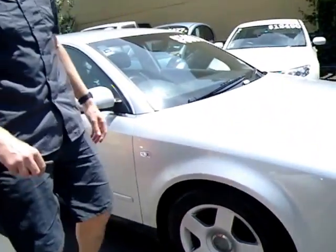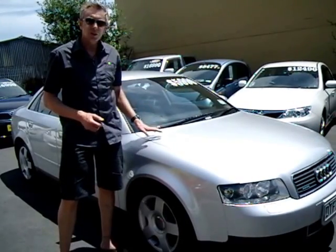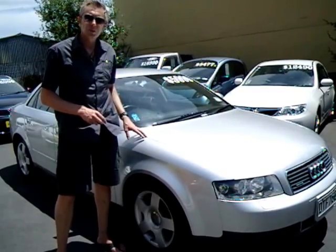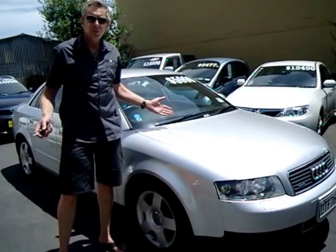Now it's only done 115,000 Ks, which is obviously very low for the year, and it drives, as you'd expect, like a low mileage vehicle should. We've got this on special at the moment, so the price, I think, really is extraordinary. Excellent value, but you be the judge.